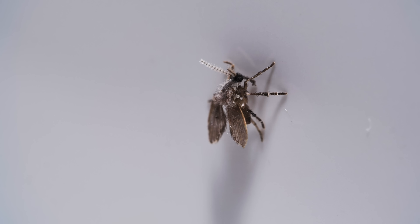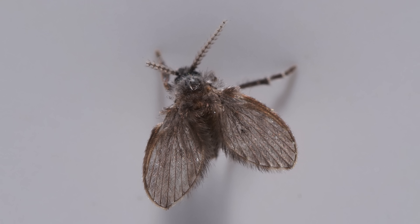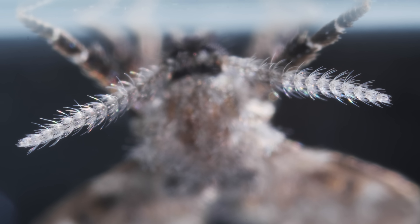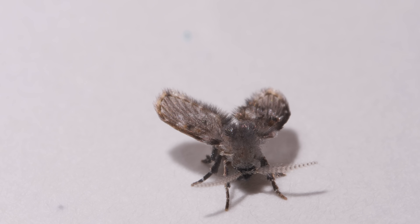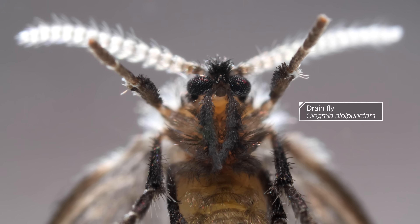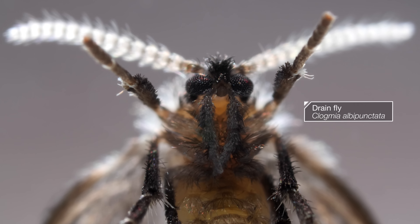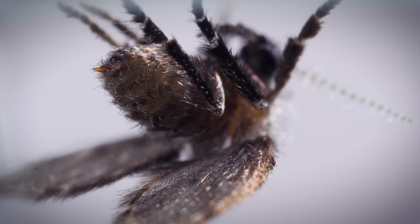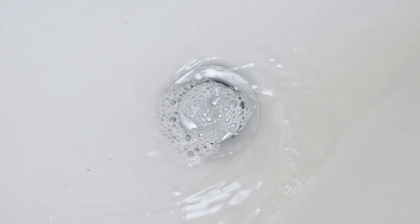Ever wonder where those little insects crawling around your bathroom came from? Bad news: your drain. With all that fluffy hair, it looks like a tiny moth — and some do call it a moth fly. But a fly it is: a drain fly, called clogmia. How appropriate. It grew up over several weeks, out of sight, among things you thought you'd washed away.